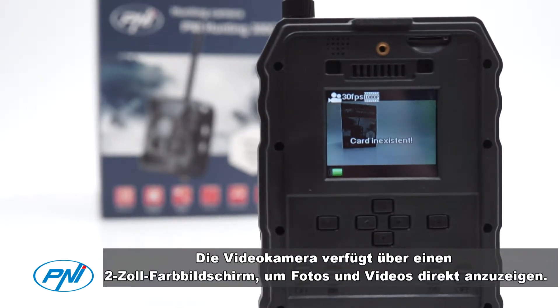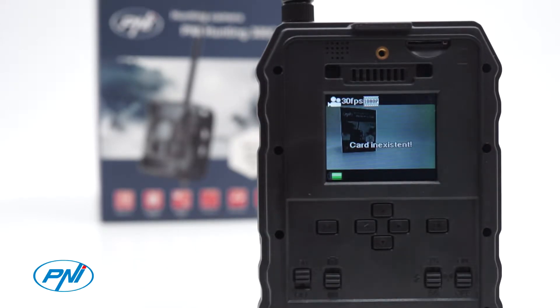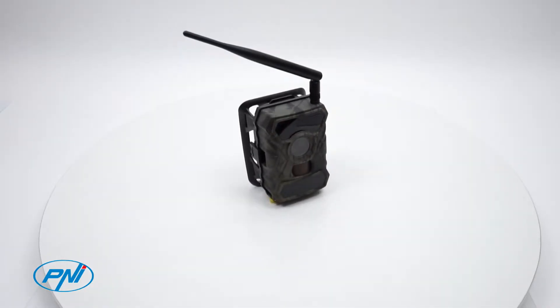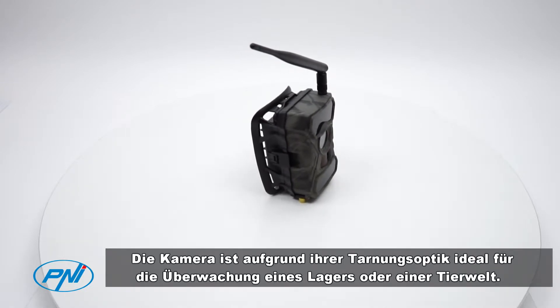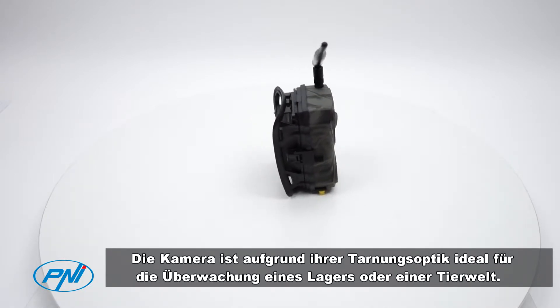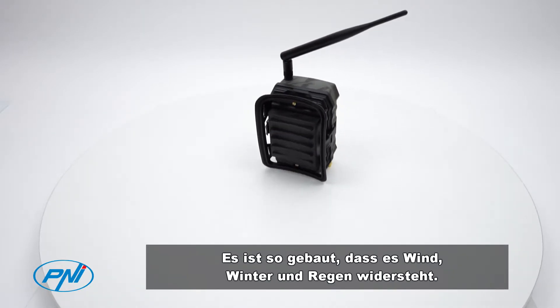The camera incorporates a 2-inch color screen to directly view photos and videos. It is ideal for monitoring a warehouse or wildlife because of its camouflage appearance, and it is built to be resistant to wind, winter, and rain conditions.